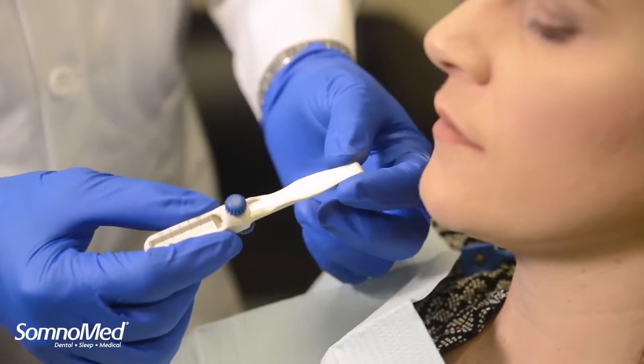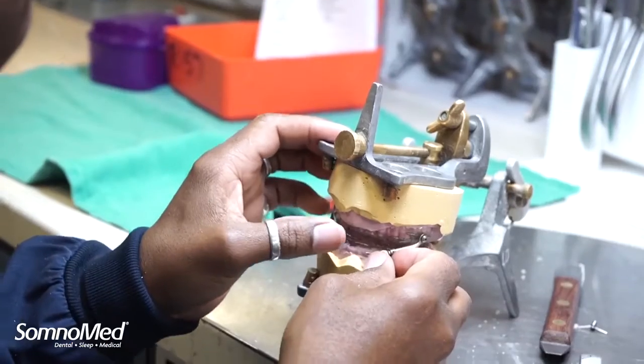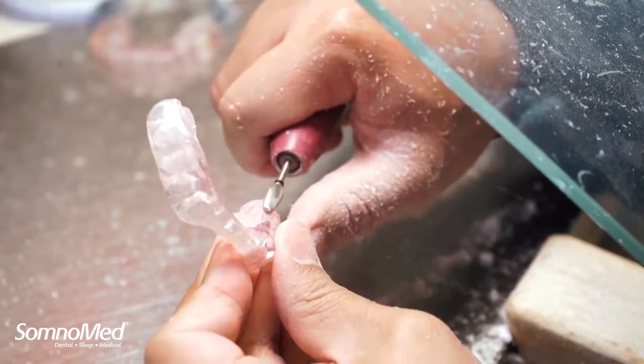Somnamed Education and our education partners support great dental sleep practices, and we know that great practices aren't built by mistake. They are the result of proven strategies, one of which is being involved in the best education courses available.